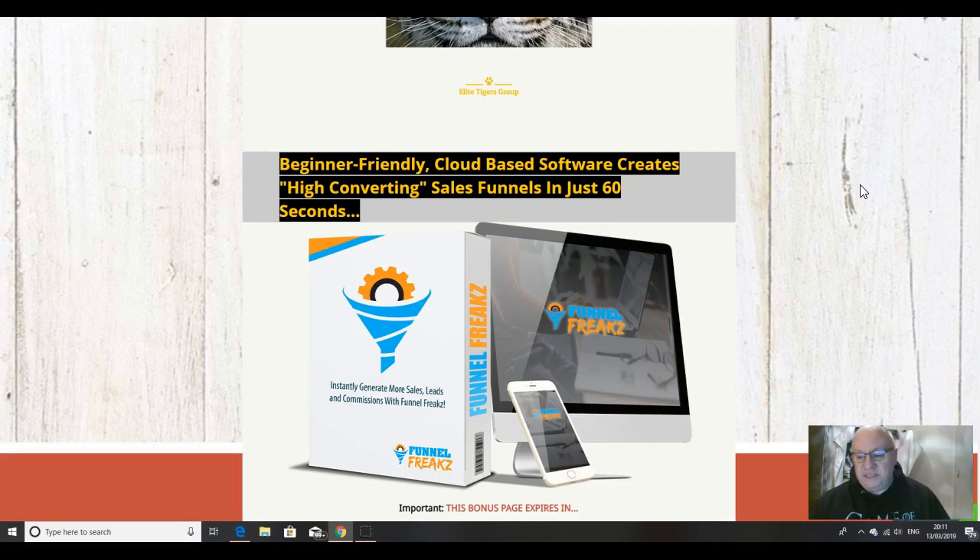Other bonuses are available from other affiliates out there that will be selling Funnel Freaks. Do feel free to go and check what other affiliates are offering, because don't forget, you can always come back to this page when you discover that the other affiliates' bonuses are not as good and not as useful, and that my bonuses are way more valuable than anything else that's out there.